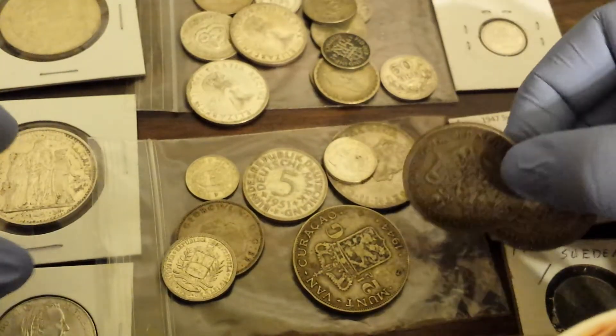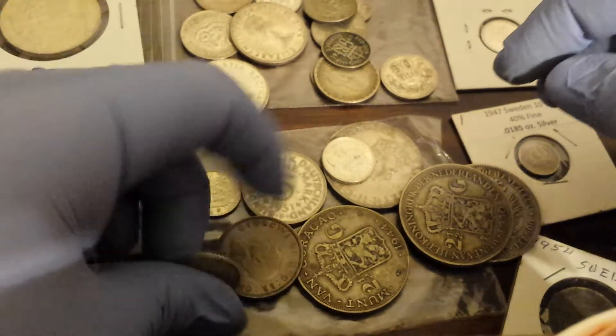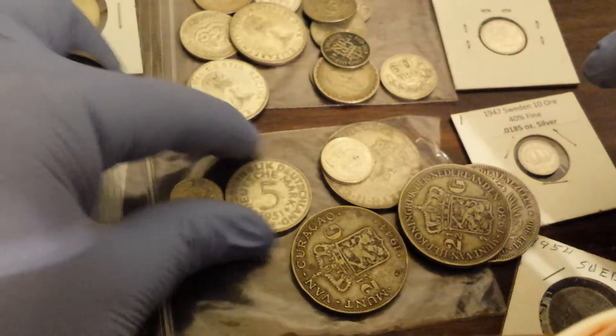I recommend giving it a try at your local coin shop. Hopefully you have a local coin shop — I know some people don't. But if you do, it's worth a try to ask.